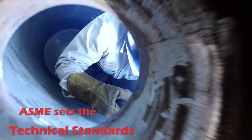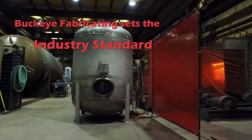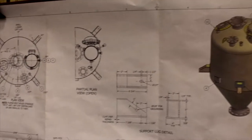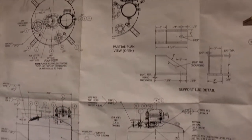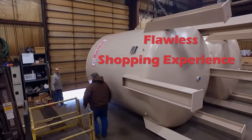We do pressure vessels well. We do storage tanks well. We do custom tanks well. And we do ASME well. The ASME has set the technical standards for fabricating a pressure vessel. Buckeye Fabricating sets the industry standard for tank buying. Whatever the specs are, Buckeye Fabricating is dedicated to providing exceptional customer service and a flawless shopping experience.